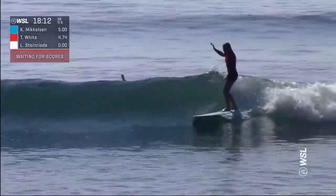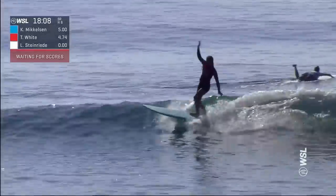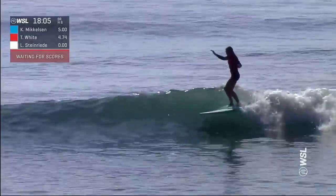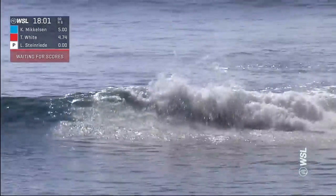Doing everything that you just described of her surfing. Nice drive off the bottom, sets it up for another nose ride. She engages that tail and gets that full S-turn involved in the pocket, and she just goes down on the finish.